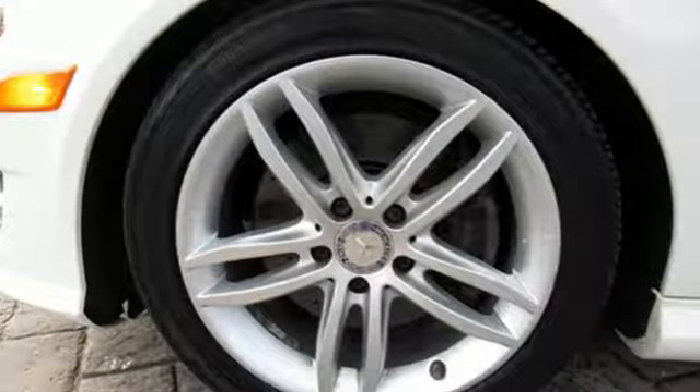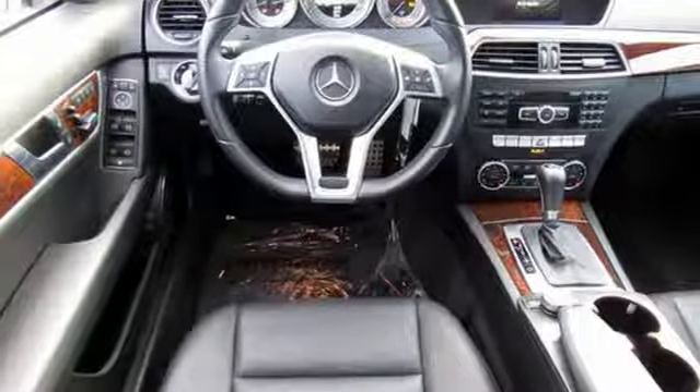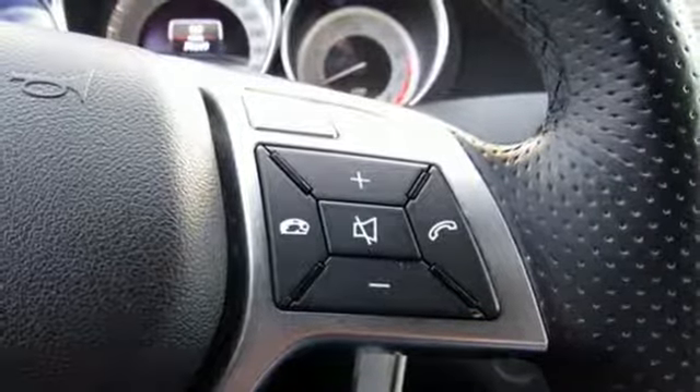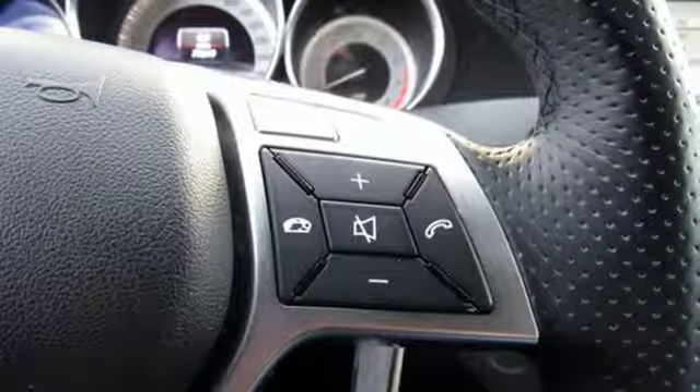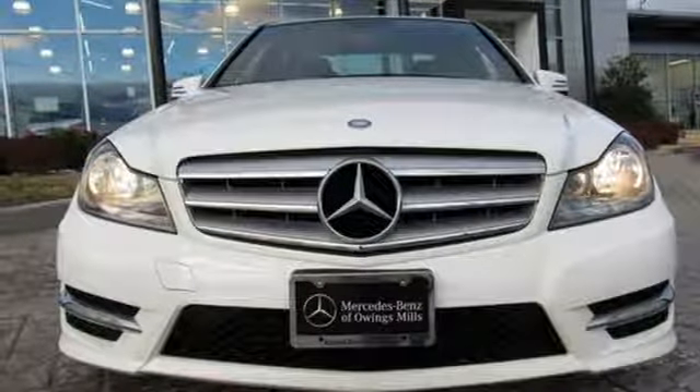External memory control, power heated mirrors, dual zone climate control, auto dimming rear view mirror, auto dimming mirrors, front heated bucket seats, automatic transmission, power sliding and tilting sunroof, sports suspension, and V6 engine.